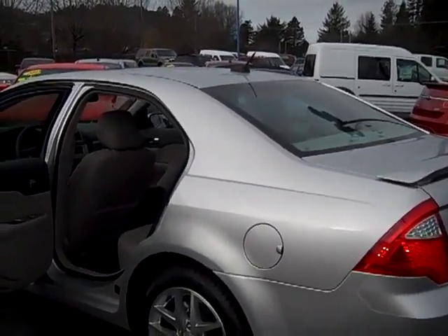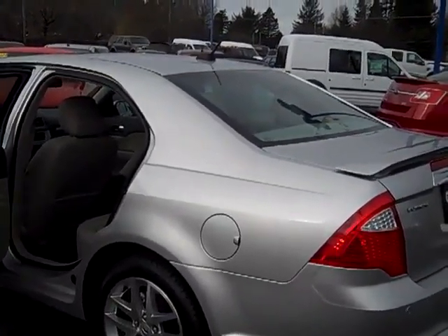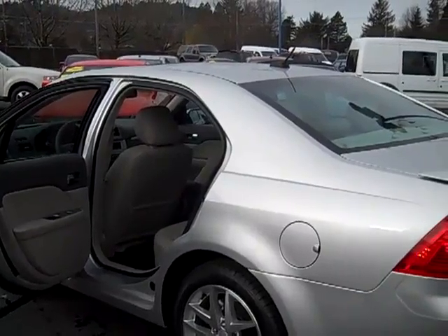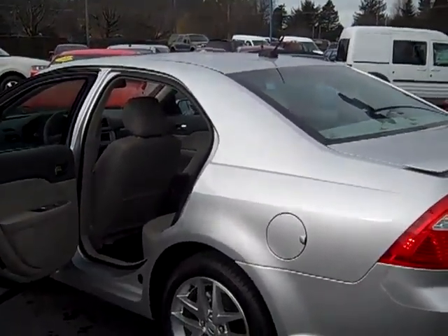Come check out the full line of Fusions, Focus, Fiesta, Taurus — tons of vehicles to choose from — and our pre-owned lineup, one of the best in the city. Look forward to seeing you soon.